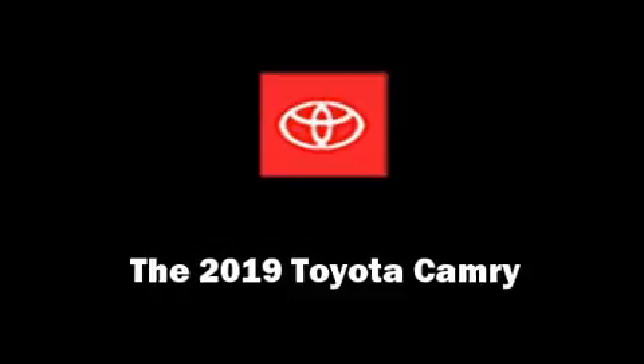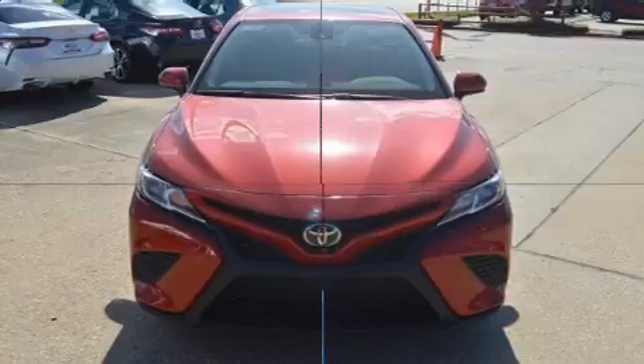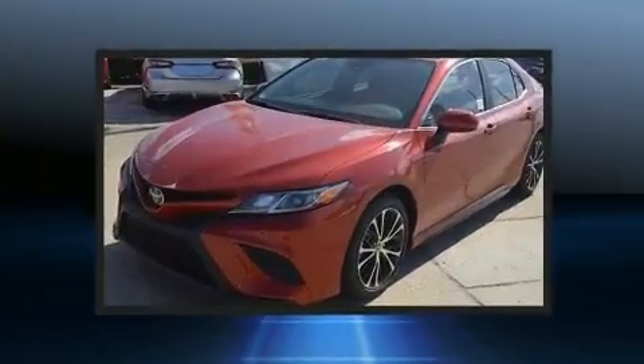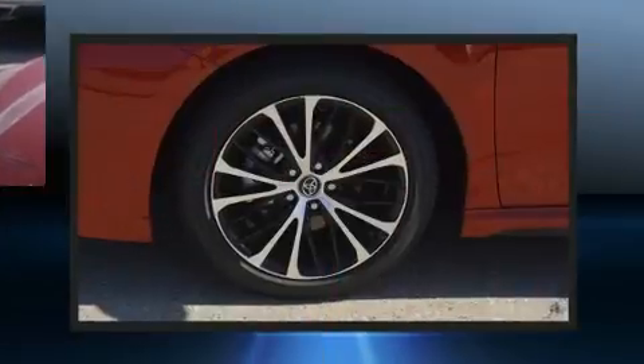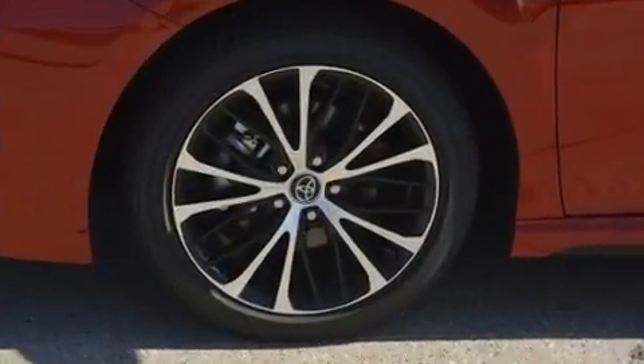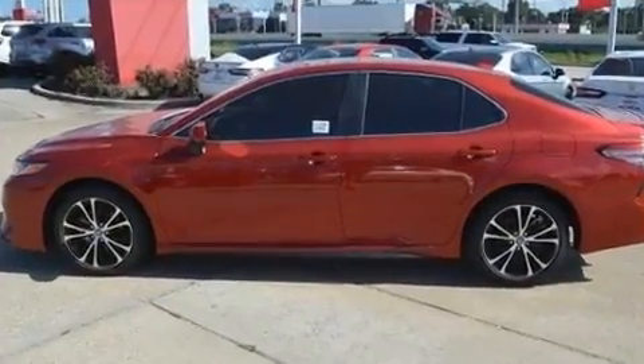You can expect a lot from the 2019 Toyota Camry. This four-door, five-passenger sedan provides a satisfying ride for all passengers. Performance and efficiency are both prioritized, thanks to the 2.5-liter four-cylinder engine. For added security, dynamic stability control supplements the drivetrain.